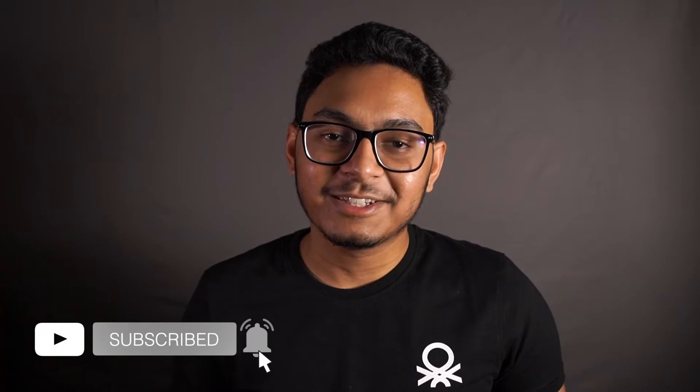If you're finding value out of this video, kindly press the like button and subscribe to the channel. It helps my videos reach more people and motivates me to keep making videos like this.